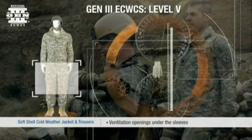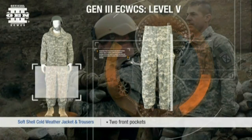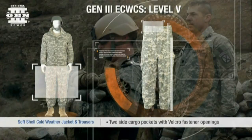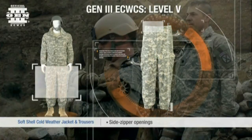The trousers feature two front and side cargo pockets with velcro closures, calf-high side zippers, and a zippered fly opening. The elastic waist also has belt loops and provisions for suspenders. All zippers have a thong for ease of opening and closing when wearing gloves.